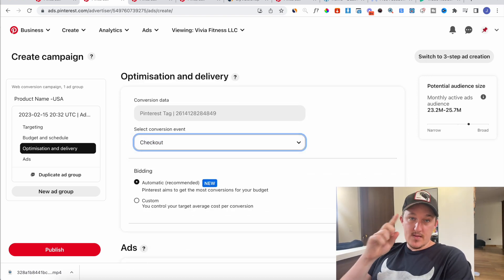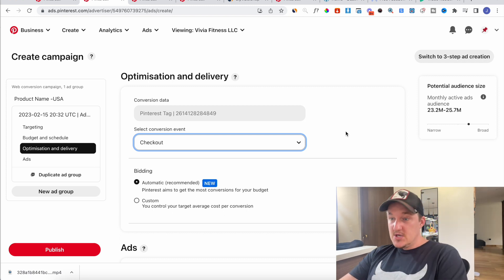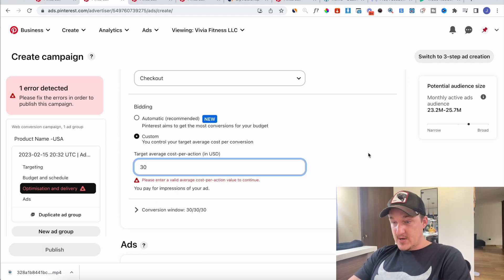Conversion event is checkout. You need one purchase on your store before they'll give you the ability to optimize for checkouts and purchases. What I would do is set up the Pinterest pixel on my Shopify, then go through and make a test purchase myself — the next day it would allow me to optimize for conversions. Auto bidding works really well, and target CPA also works well. Just play around with it and see what works best for your campaign.